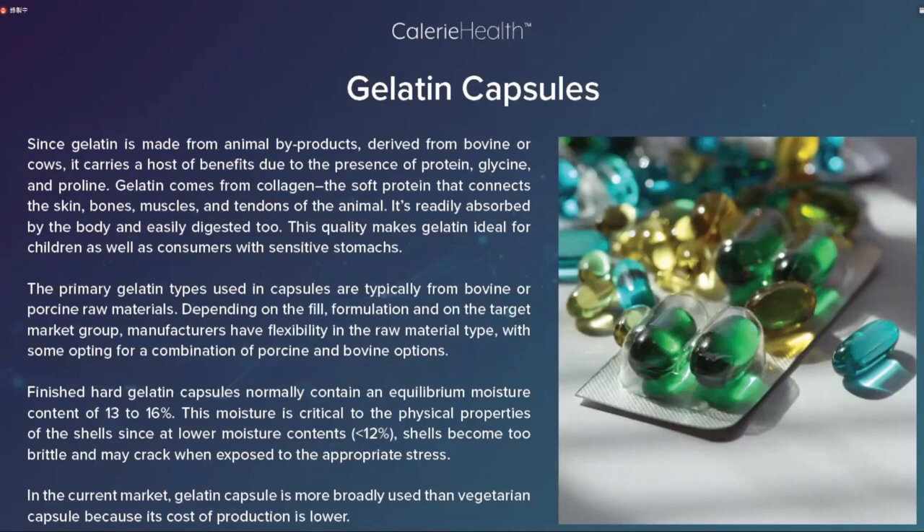The primary gelatin types used in capsules are typically from bovine or porcine raw materials. Depending on the pill formulation and the target market group, manufacturers have flexibility in the raw material type, with some opting for a combination of porcine and bovine options. For example, for Islamic/halal markets, porcine-derived gelatin cannot be used, so manufacturers select bovine combinations accordingly.